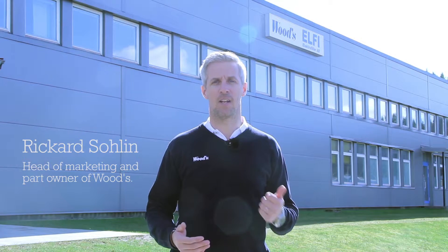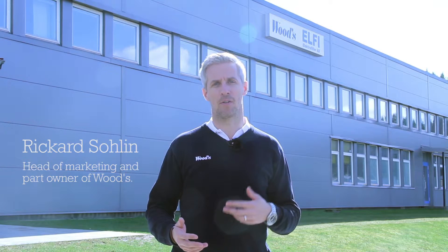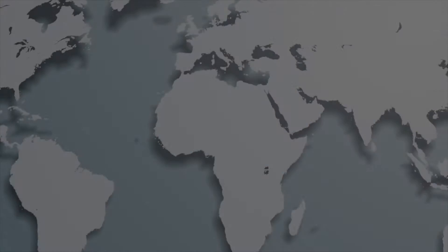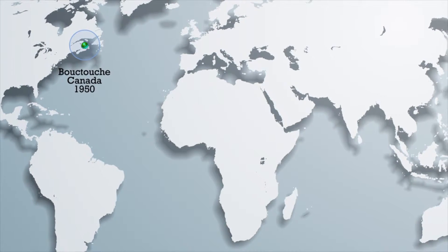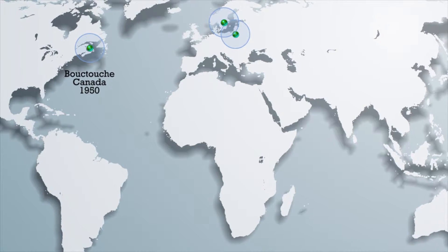Welcome to the Woods factory in Alingsås, Sweden. This is where the Woods air purifiers are developed and manufactured by our skilled and experienced staff. The Woods brand originated in Canada over 60 years ago and have been one of the leading suppliers of air treatment products since.